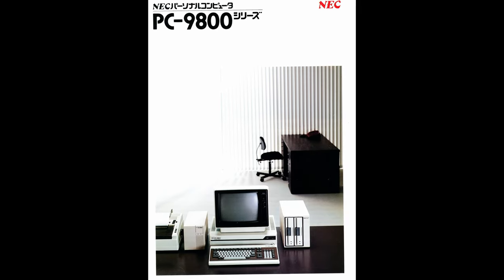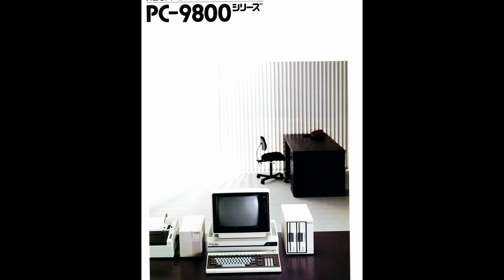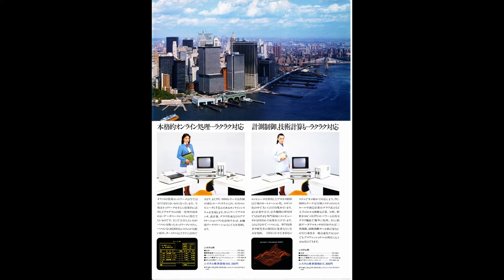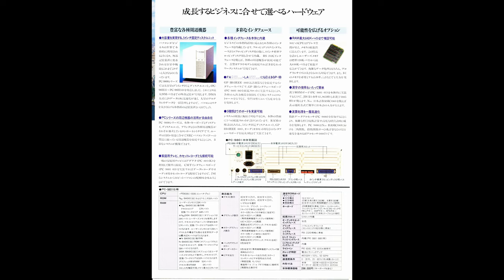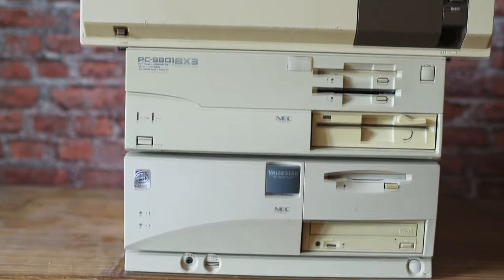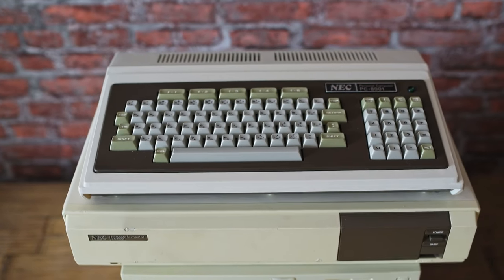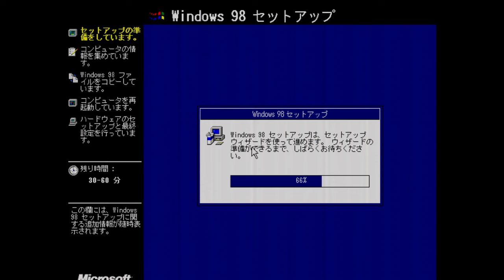Some time ago when I was looking for some old hardware or software, I came across a system called PC-98. I had no idea what it was - I thought it was an ordinary PC made by NEC for the Japanese market. While it was made by NEC and for the Japanese market, it was far from ordinary. When I looked more into it, I got intrigued. This video is about how I got familiar with the system, what it is, what it does, and whether it was worth it.